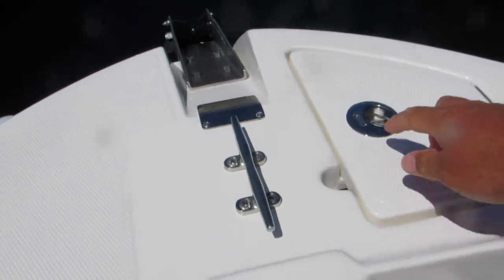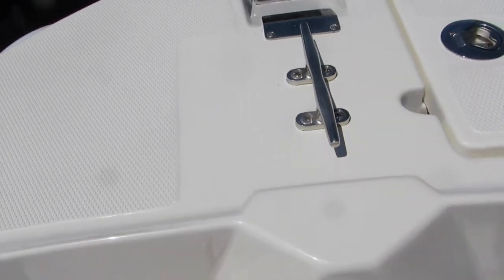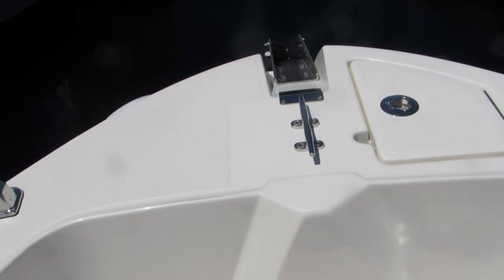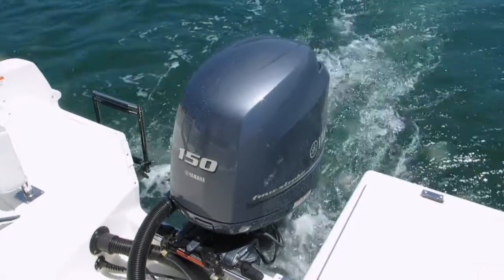The 20-foot center console. It's got an integrated bow lock, skid for your chain marker, and bow pulpit. The 200CC with the Yamaha 150 — very deep, very quiet.